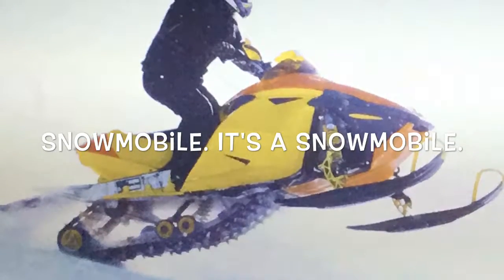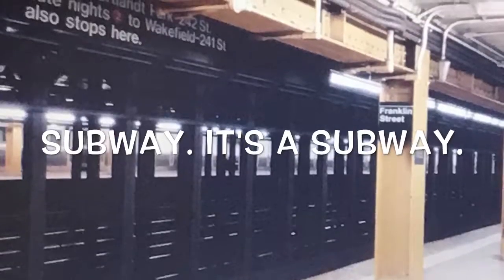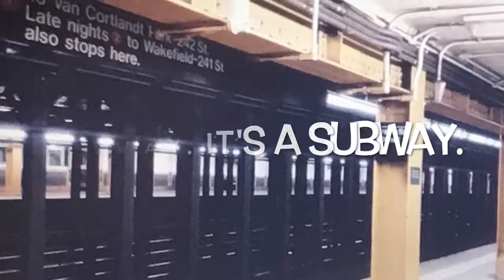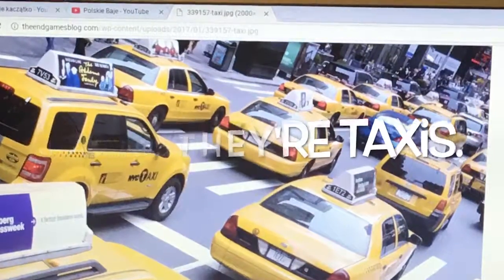Snowmobile. It's a snowmobile. Subway. It's a subway. Taxis. They're taxis.